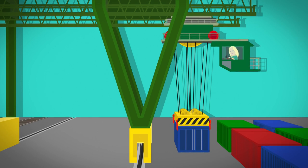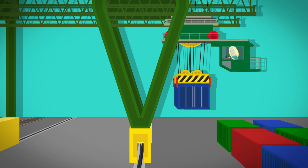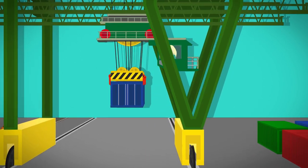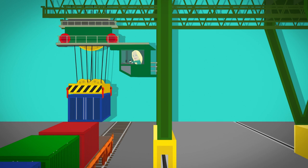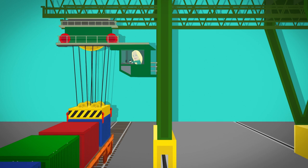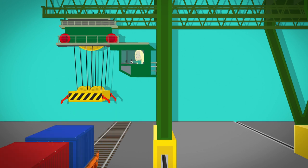Then the driver moves a joystick to wind up the steel ropes and the shipping container moves across and along the track. The driver presses another button and the steel ropes unwind. The shipping container is lowered safely onto the rail cart, ready to move onto the next place.